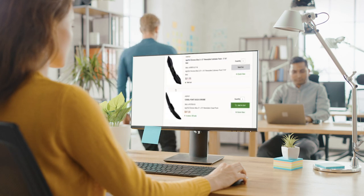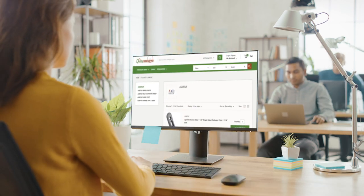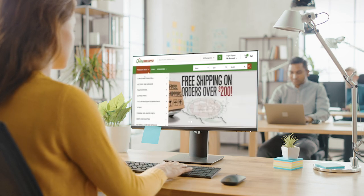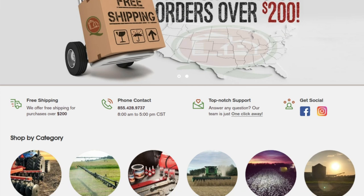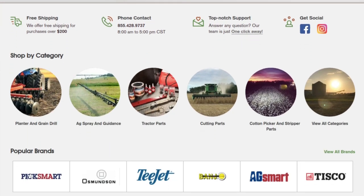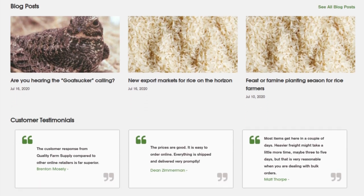Our certified Shopify developers and designers formulated a new optimized website with an enhanced user experience to fulfill Quality Farm Supply's expectations. The design stage also involved an intricate process to provide a fully customizable Shopify site to meet the ever-evolving necessities of the client and the end-users.